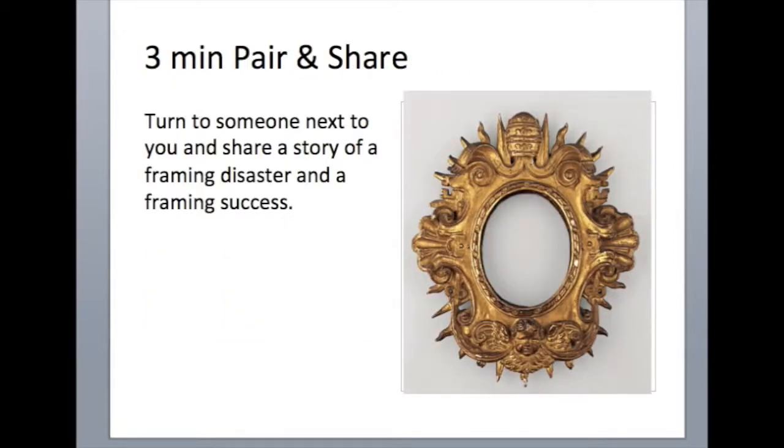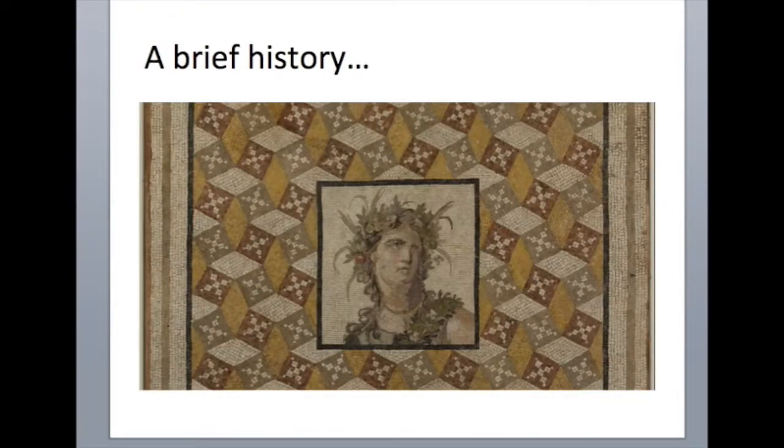Next we had people share their own framing stories with each other. I'm going to include the brief history that I played at the workshop. It talks about framing history and also how that impacts how we frame today.